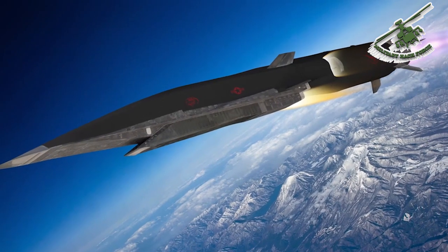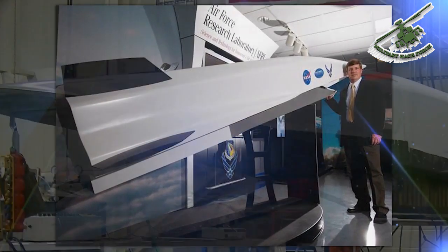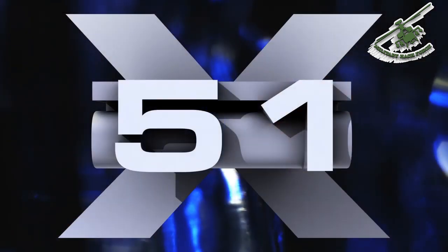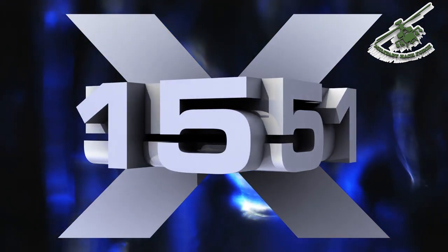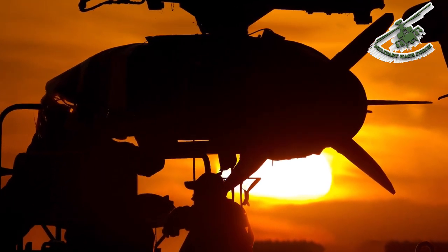In 2003, AFRL transitioned the high-tech test data into a new vehicle test program called the Scramjet Engine Demonstrator, or SED. The then Chief Scientist of the Air Force, Dr. Mark Lewis, came and said SED just doesn't cut it — he suggested designating it as an X vehicle, specifically X-51, as a juxtaposition of the X-15 nomenclature of the hypersonic rocket-powered vehicle that was very successful in the late 1950s and 1960s. The X-51 was the first practical scramjet engine that proved to the aerospace community that you could ignite and combust conventional fuels in supersonic air and power an aerospace vehicle of relevant size to perform a mission.